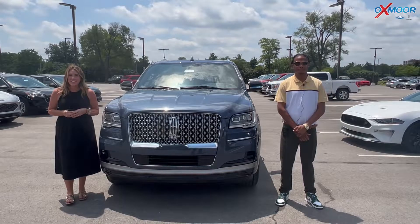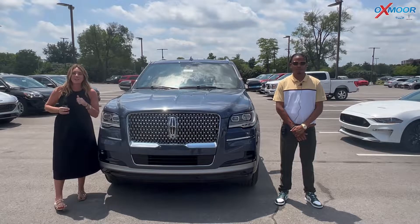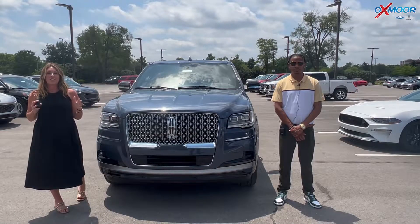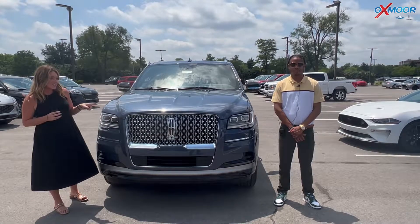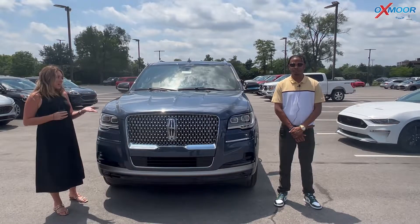Hello everyone, it's Gabrielle over here at Oxmoor Ford Lincoln. I'm here with Aaron today. He is going to go over some features on a 2022 Lincoln Navigator. It is the Reserve. So talk a little bit about this one.